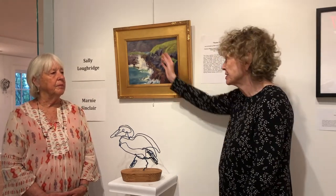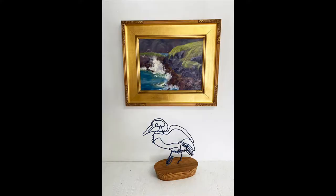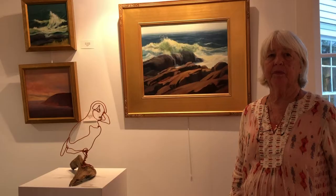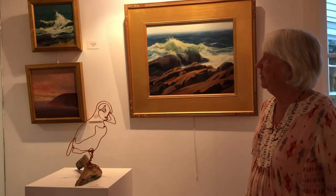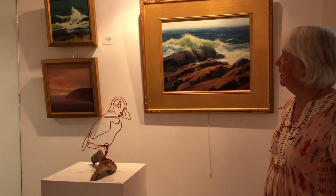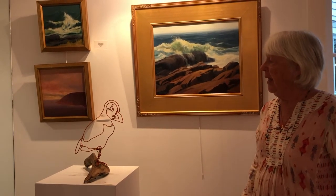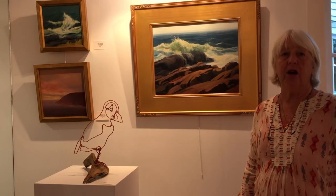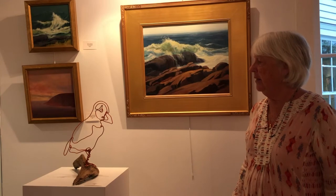Monhegan is filled with birds. In the painting, you see some of the gulls, and here we have the sea duck. This is a puffin that I made to complement Sally's environmental pieces, and particularly this rock ledge here with the surf. The puffin is such an iconic bird here in Maine that it seemed appropriate to have that.